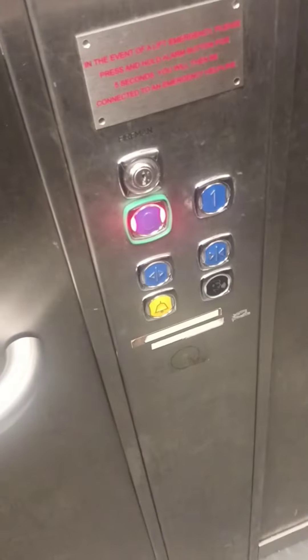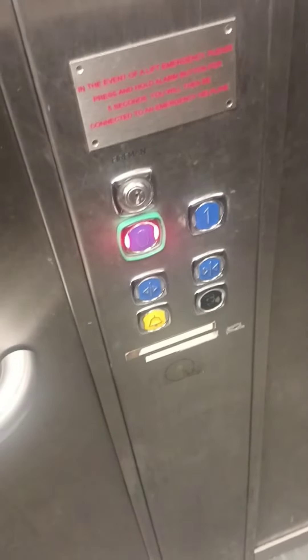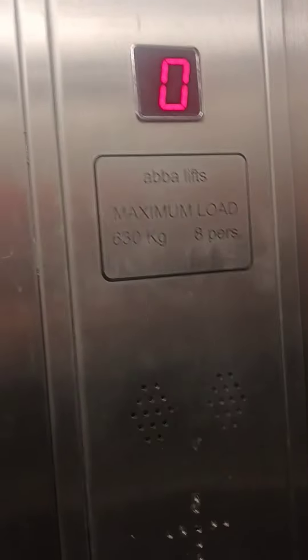There are zeta buttons on this one with zeta logic. No idea when it was built. Here we are back at G.